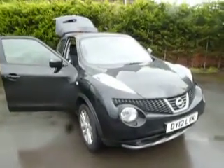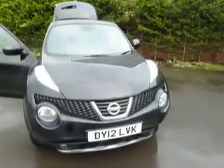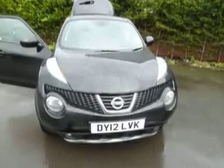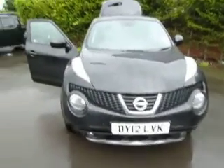Hello and welcome to JT Hughes Nissan in Oswestry. My name is Simon and today I'm going to show you around this Nissan Juke. This is a 1.6 DiG-T in four-wheel drive and it's the Tekna spec. Let's have a closer look.